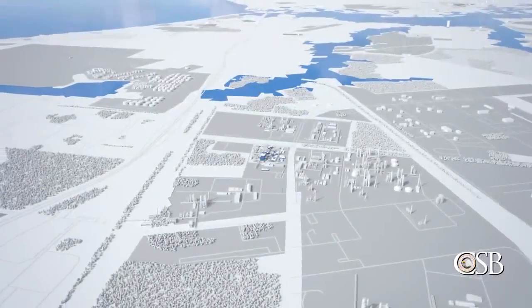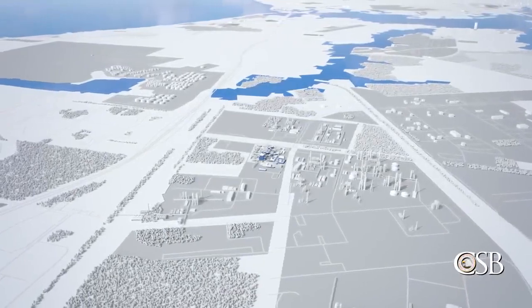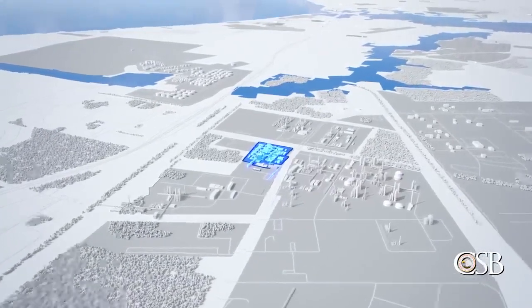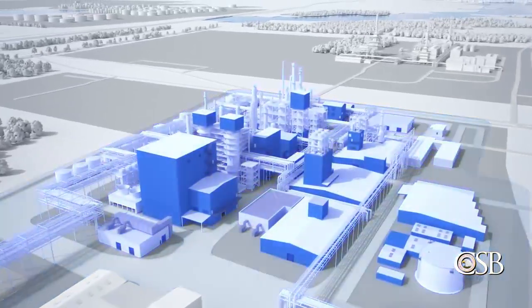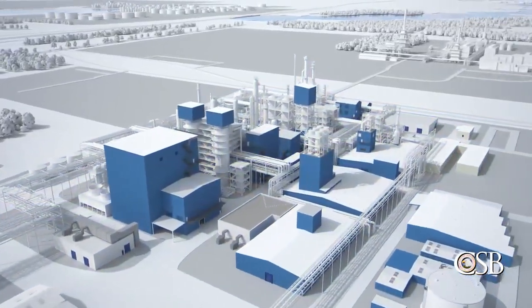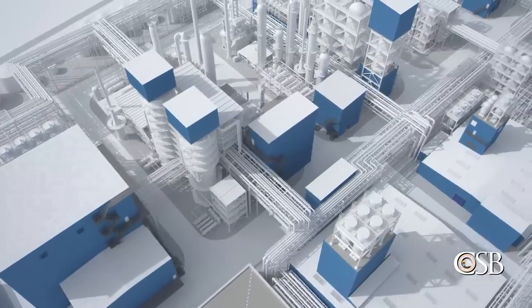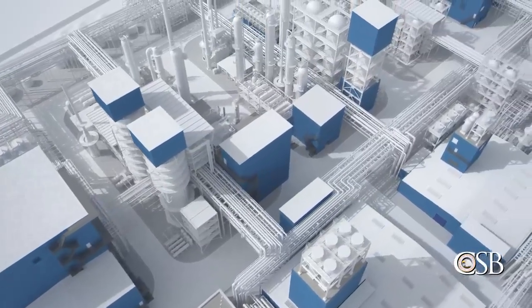May 19, 2018. The Carrare America Chemical Plant in Pasadena, Texas. The plant manufactures eval, a copolymer made from ethylene and vinyl alcohol. Eval is used in food packaging and storage containers.